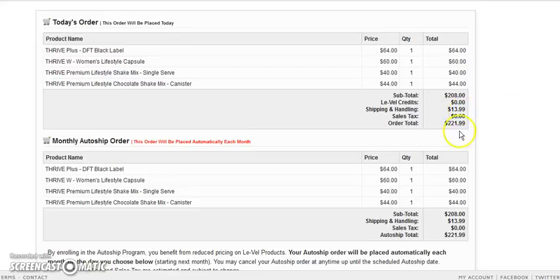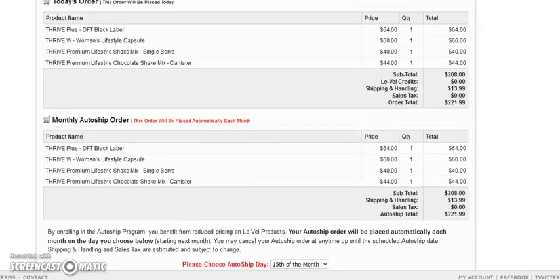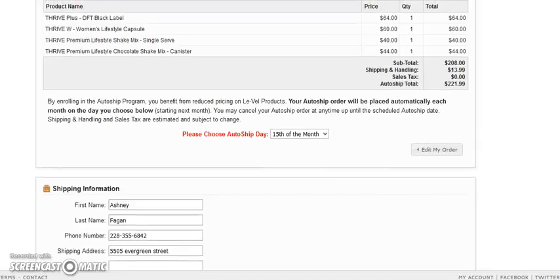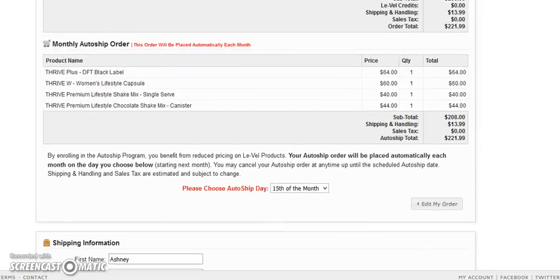Now I'm going to continue to check out. You'll notice shipping has been added. It tells you this is the order that will be placed every month. Pick your auto ship date that is closest to today's date. So if today is the 12th and it's going to take three days to get here, I would pick the 15th to ship. Then you're going to fill in all your information at the bottom.